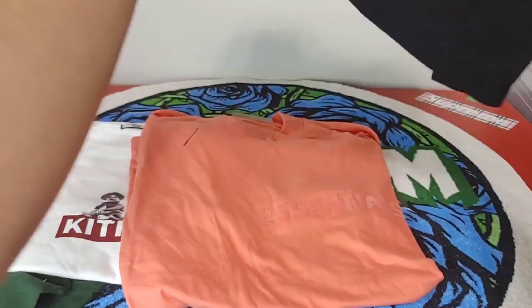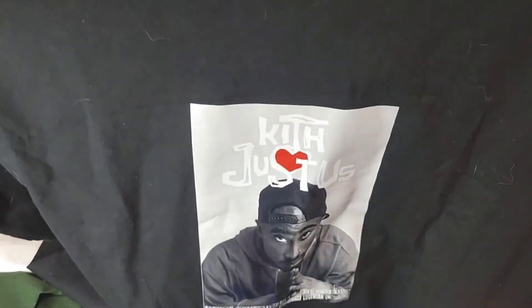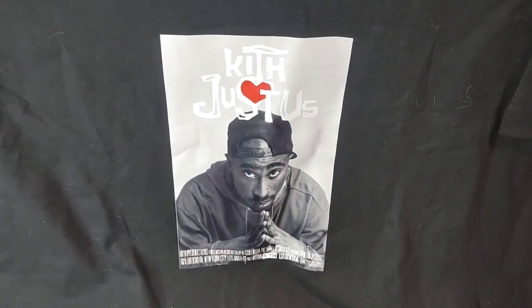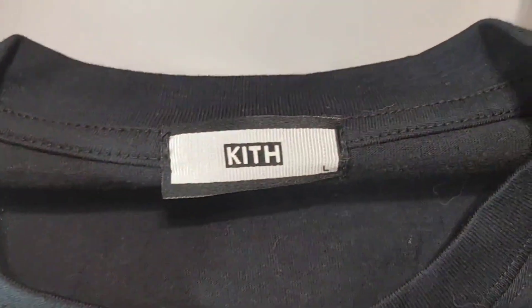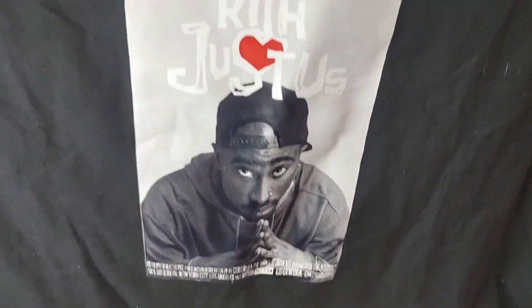Definitely one of my favorites in the haul. Next is another Kith hip-hop shirt - Tupac Poetic Justice Kith. Quality of the blank is really nice, here's your tag. Nothing else in it, no extra tags or anything, but overall definitely a nice pickup.